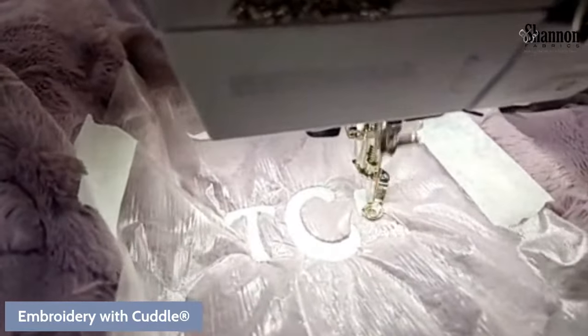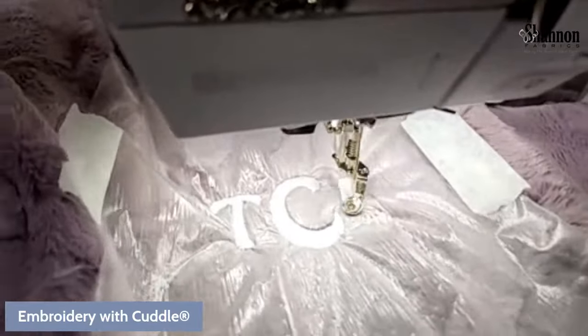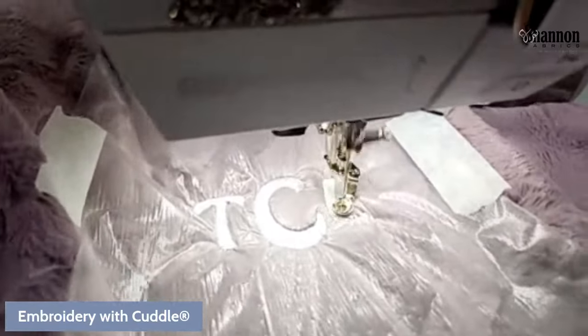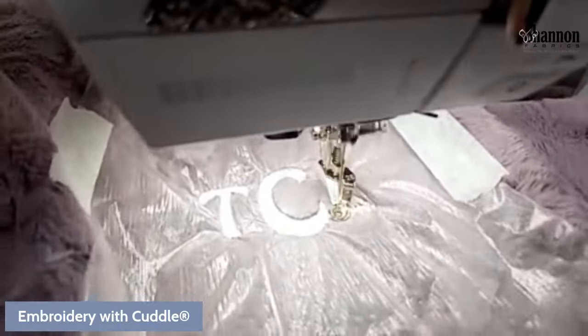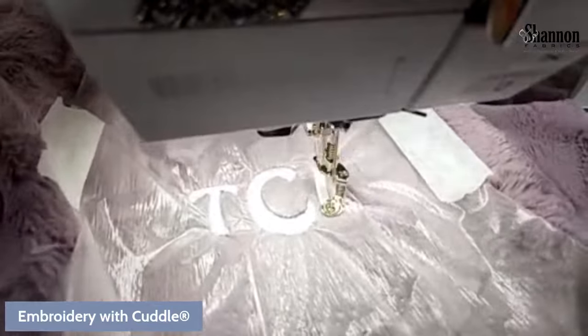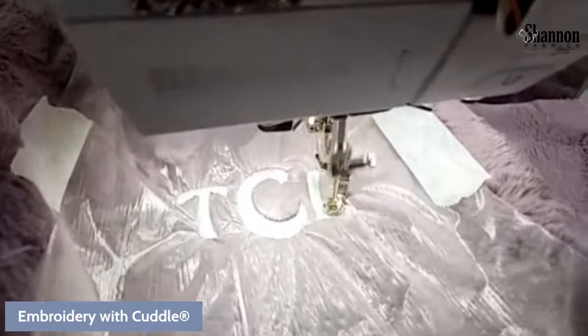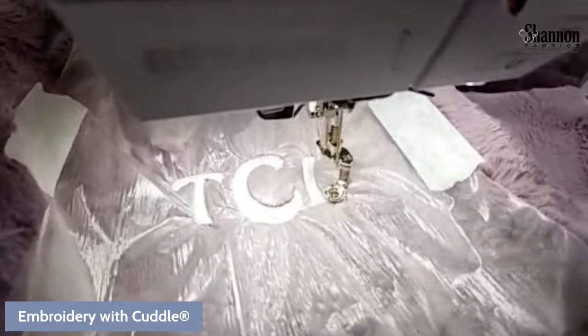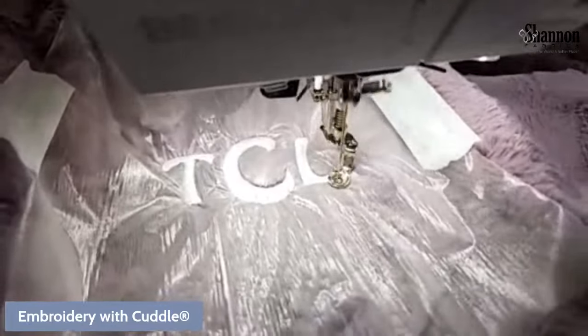Somebody asked about the needle. It is an embroidery 90/14 needle. Embroidery needles have a different scarf and a different hole size specifically for embroidery function and embroidery thread — those two work together.